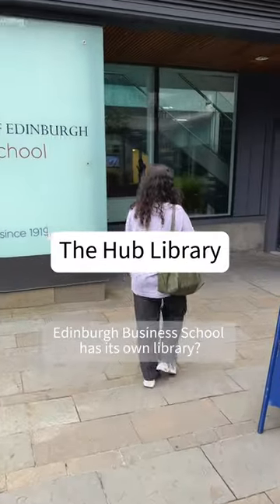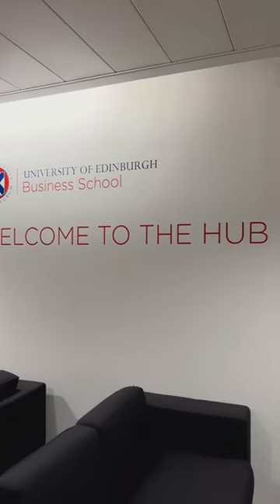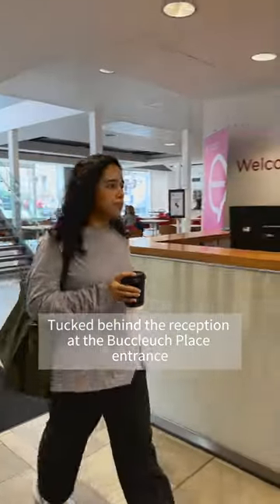Did you know that the University of Edinburgh Business School has its own library? Tucked behind the reception at the Booker Place entrance, you'll find The Hub.